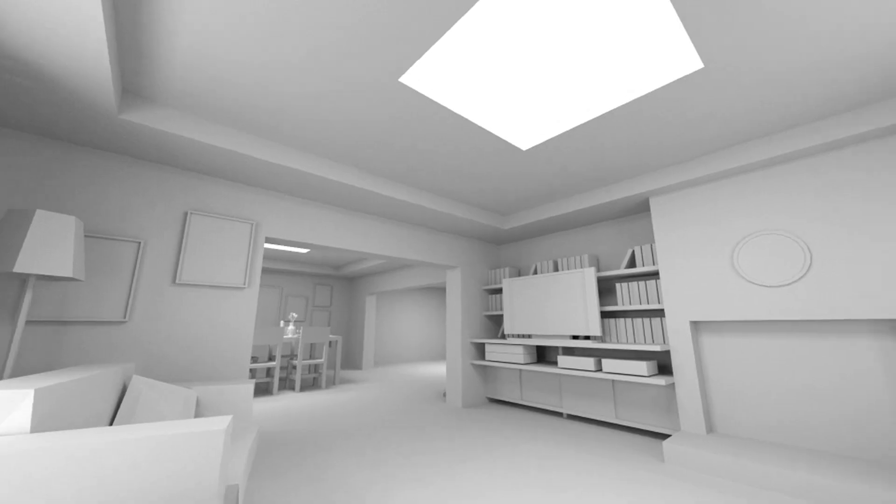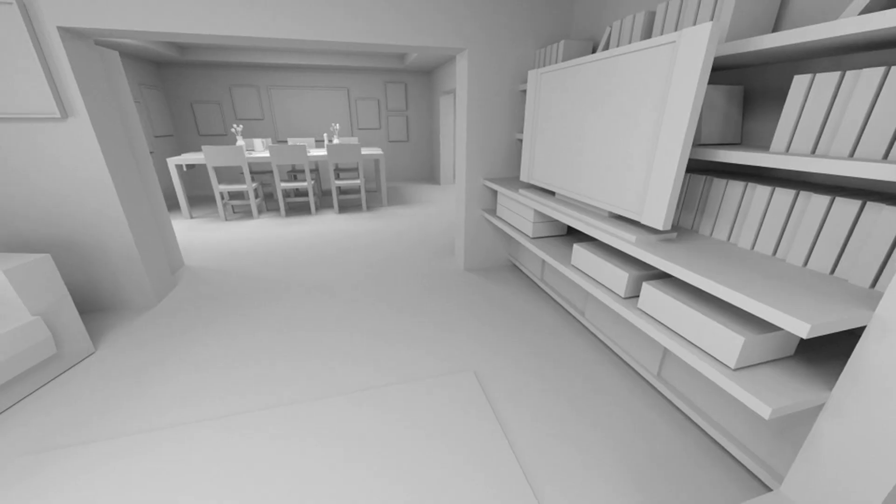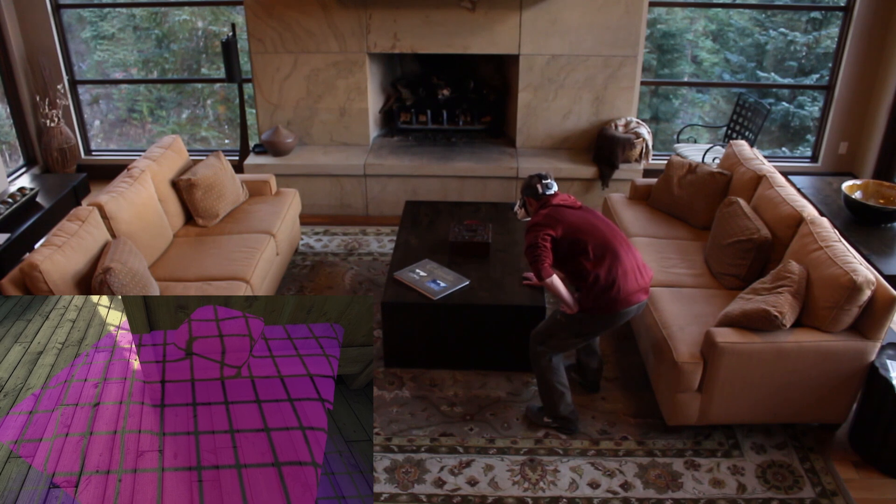Unlike existing mobile VR, where all you can do is look around, with Bridge you'll be free to actually move. Bridge even brings the real world into view automatically, helping you avoid obstacles.